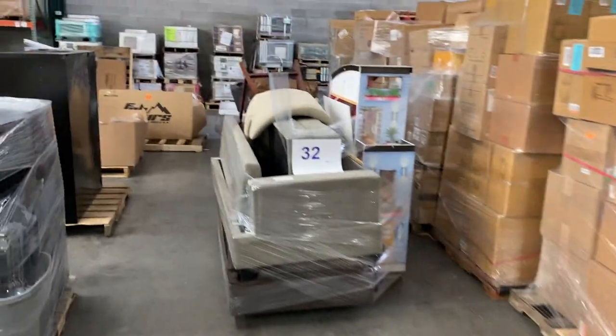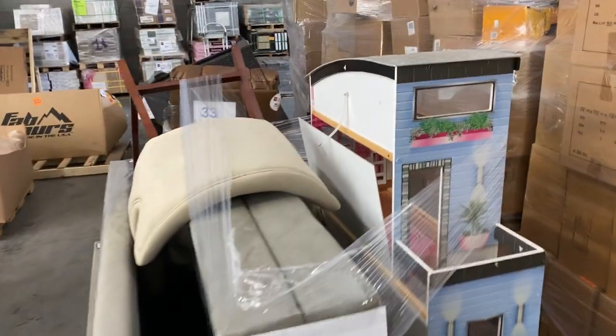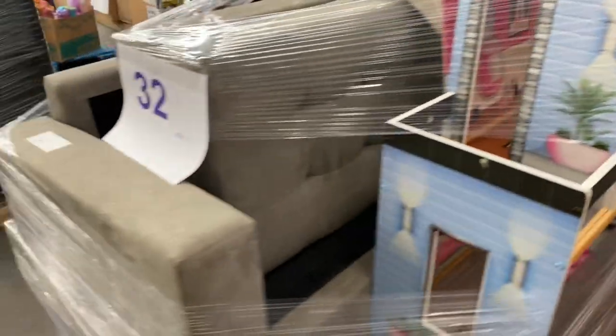32 is a salvage pallet. Looks like we've got some miscellaneous pieces for sofas, got a chair, and a little Barbie house on here that's already built. That is number 32.